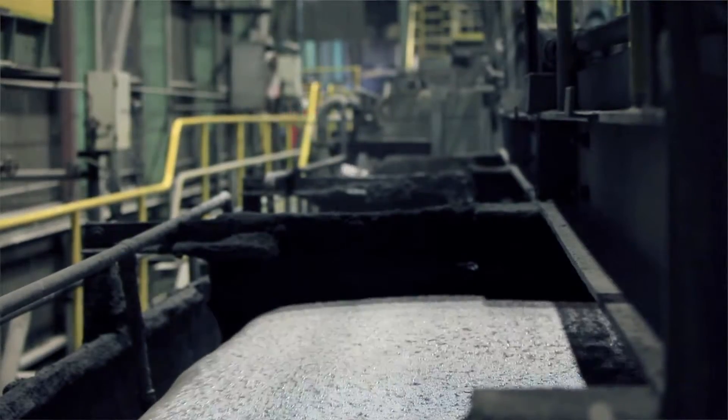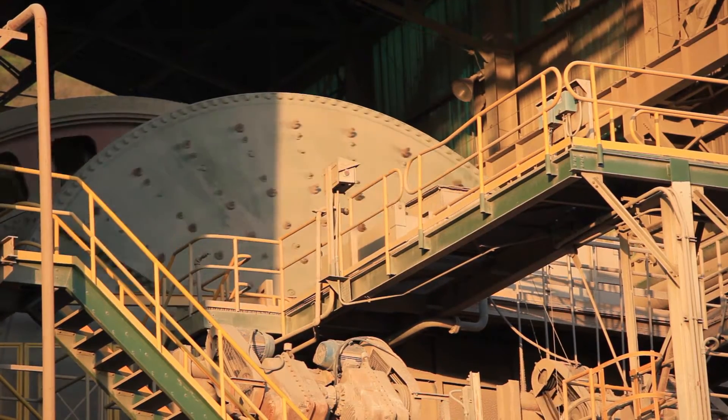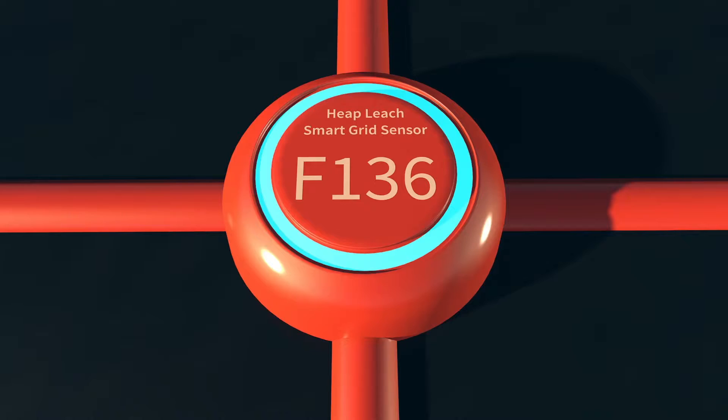Whether it be through leaching or flotation, our experts in plant optimization have a lot of experience, and in many cases the results of their work have been up to 15% improvement in overall plant throughput.